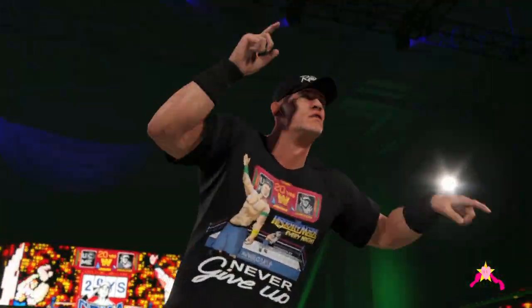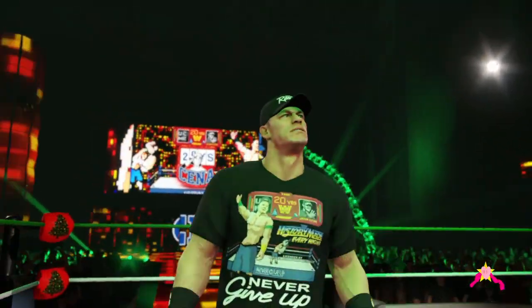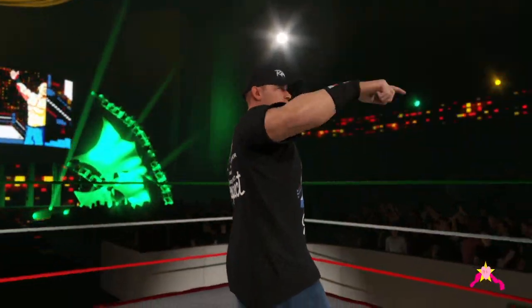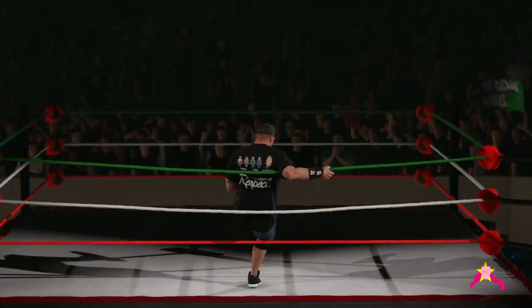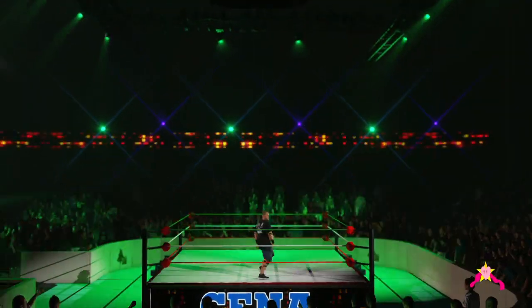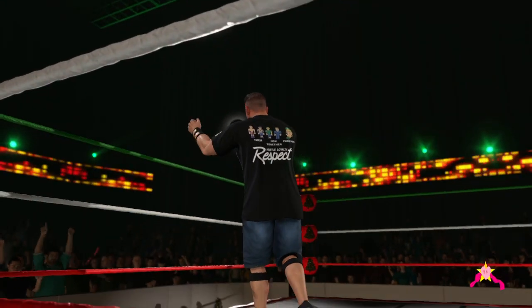When John Cena's here, he's back where he belongs. He has shown the ruthless aggression for over two decades. At one time, the most polarizing figure in WWE history, but the WWE Universe is finally giving Cena his just due. Well, that's because he gives it 100% every night, every month, and every year.